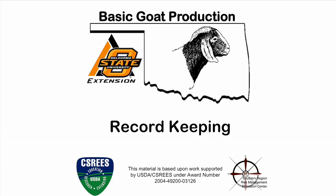Today we're going to talk about record keeping for goat production. Record keeping is often a chore that most producers don't like to do, and really the only reason we do it is for tax purposes. But I'm going to try to show you that records can be used for a lot more than just tax purposes.